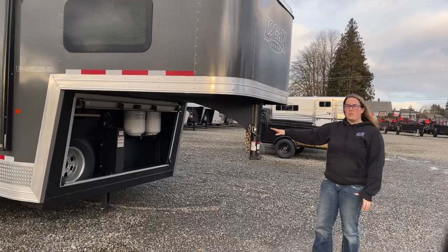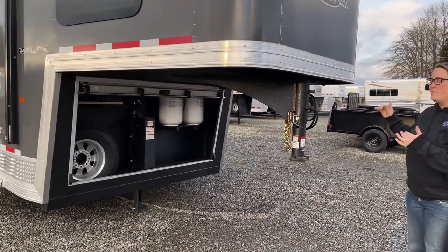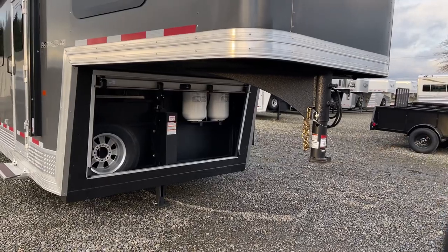There's an enclosed front area where all of your batteries, propane tanks, and hydraulic jacks are stored. All of that can be closed up and locked when you travel.